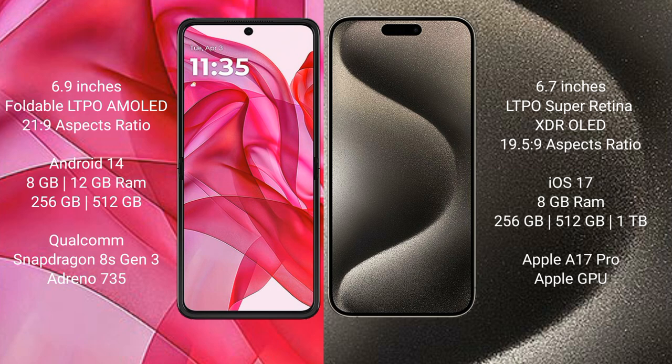Motorola Razr 50 Ultra runs on the Android 14 operating system. iPhone 15 Pro Max runs on the iOS 17 operating system.